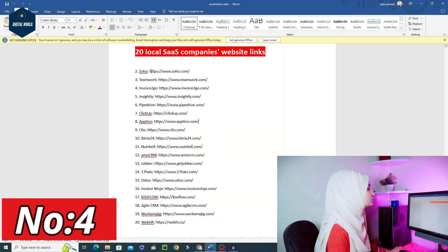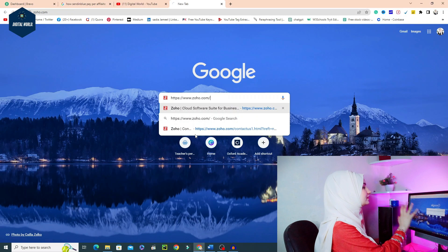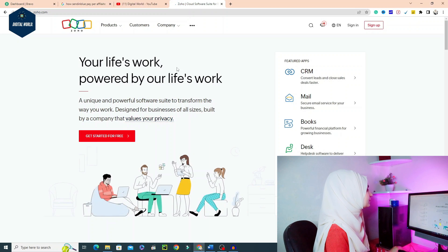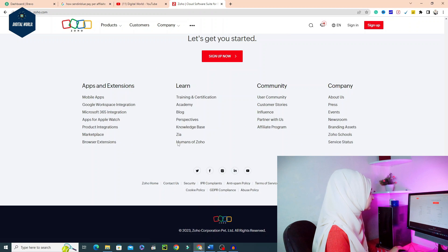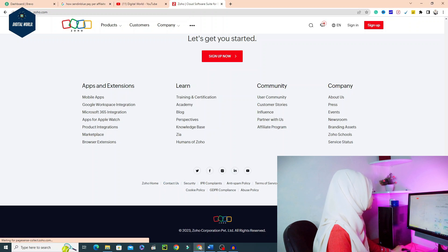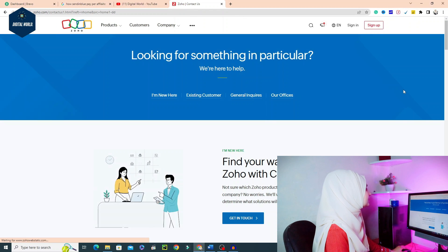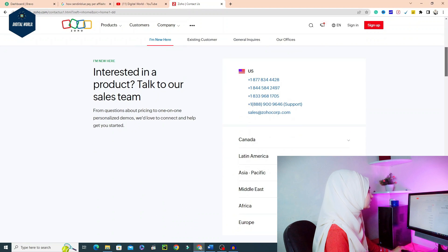Now let's talk about how to get email addresses. For example, I go to Zoho's website. You click onto a website and look for their contact page — there will be a contact page at the top or at the bottom of the website. You go to every website, get their contact details, and copy their email address.